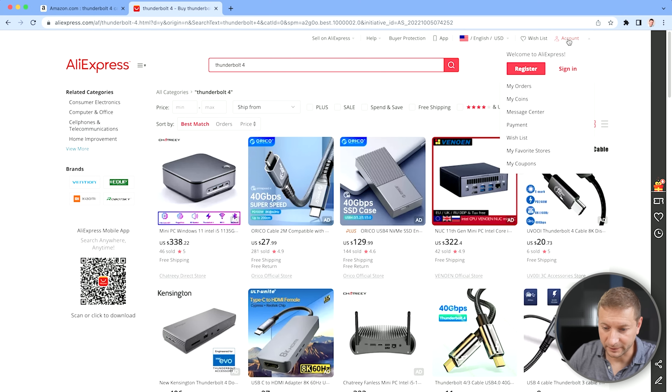Instead of paying $129 US for an Apple one, could you pay $7.99 and get the same quality cable? Or maybe not the same quality, but maybe it'll do what you need it to do. And if it breaks, you just buy five more of them. Is that what we're dealing with here, or is this complete garbage that you should just avoid? I'm going to buy one of these and register for AliExpress. I've only heard about this — I haven't used it. Let's see if there's any difference.